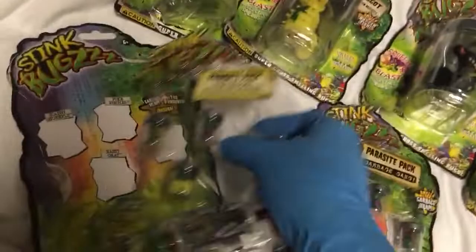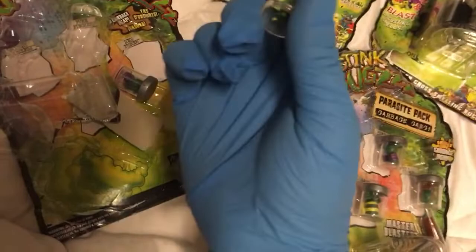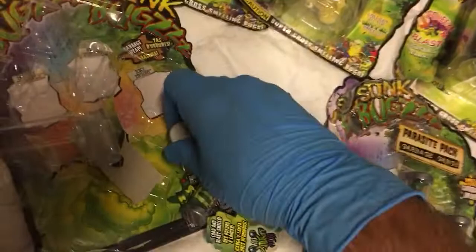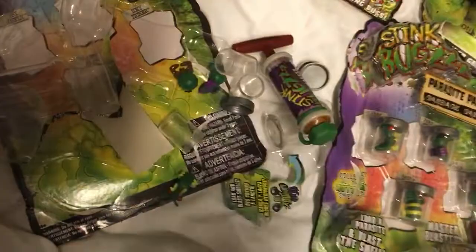I got several of these packs at Tuesday Morning. They're just tiny weird little bugs in canisters. They're kind of like Trash Pack, but more like Grocery Gang — the ideal hard plastic that everybody wants from those kind of thrift penny toys. According to the packaging, they're each supposed to kind of have their own odor, but they don't.